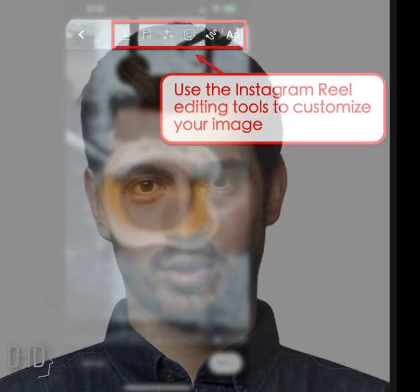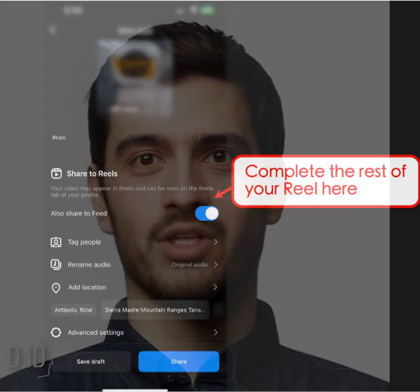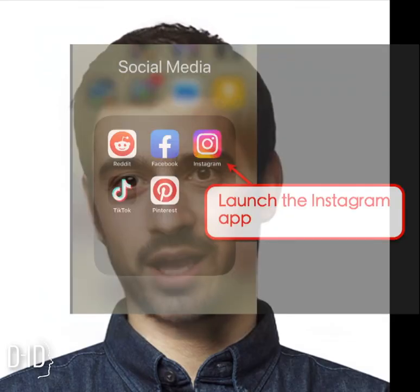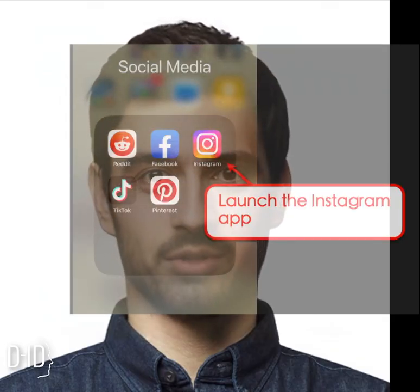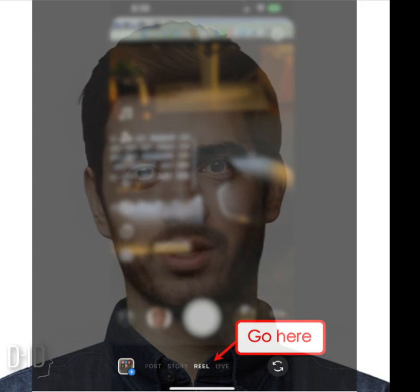Finally, don't forget to include a call to action in your Reels. Encourage your followers to visit your website, sign up for your email list, or make a purchase. The more engaged your audience is, the more likely they are to support you financially.